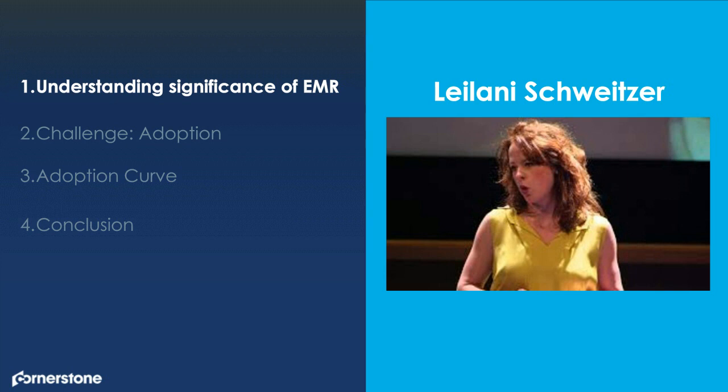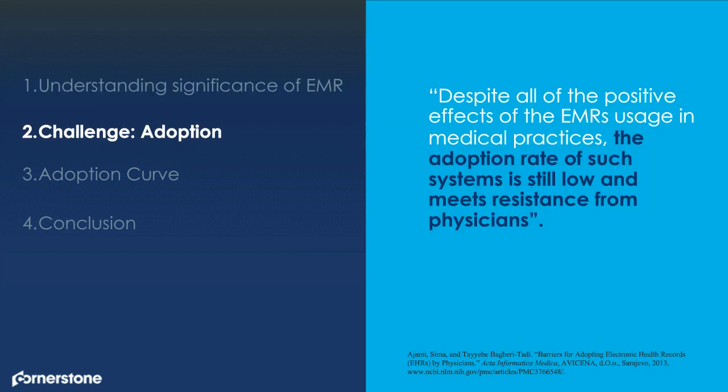We still have a challenge, and that challenge is adoption. Going back to that study, we are gaining positive results in utilization of EMR systems in medical practice. Yet that adoption rate across the medical community — specifically physicians and different practitioners — is still not at the point of full optimization. There's still a wonderful opportunity to continue to reduce medical errors. The problem is we can't sustain these challenges — we must overcome them and do something different.